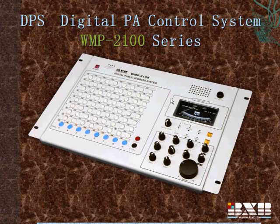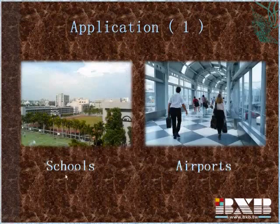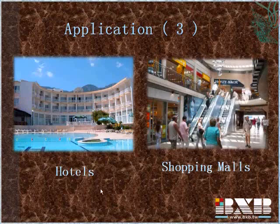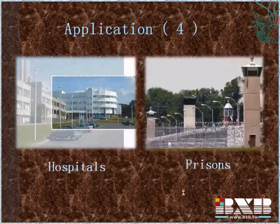And environmental control system. It can be used in schools, airports, department stores, train stations, hotels, shopping malls, hospitals, and prisons, or wherever you need to broadcast or control an environment of single or multiple areas.